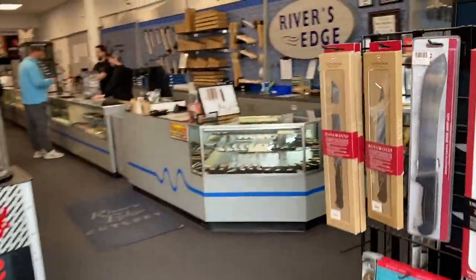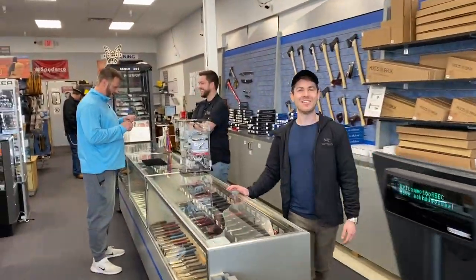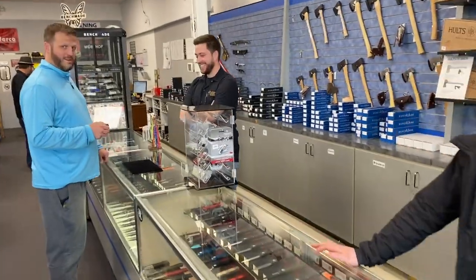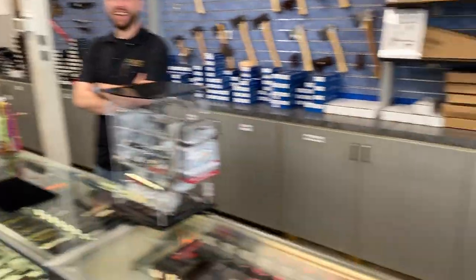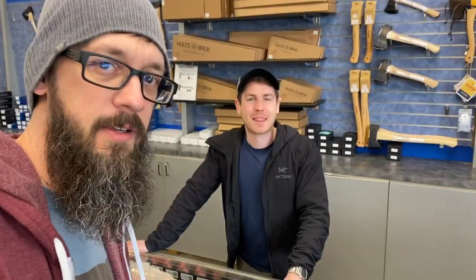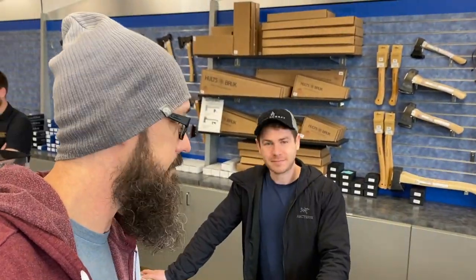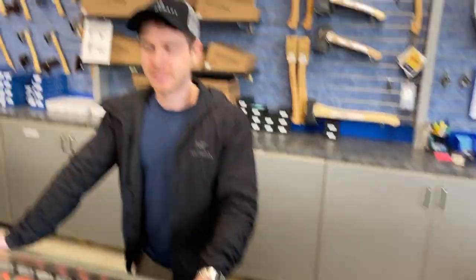We're laughing, we're having some fun. How's it going? Good, man. What's up, Doug? How are you guys doing? You don't mind being on video, do you? You don't know Trav — I should have asked first. So yeah, we're here at River's Edge Cutlery and I'm just going to get a tour of what's new, what's really cool right now, and yeah, I'm going to show you some knives. You want to see what came in this week? Yeah, let's do it.